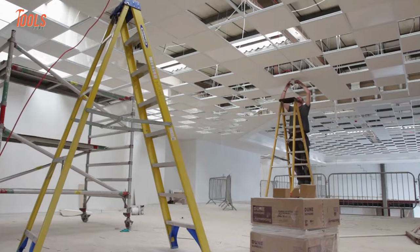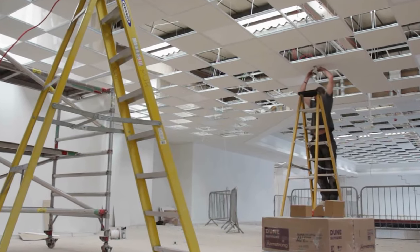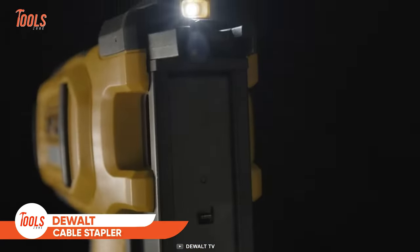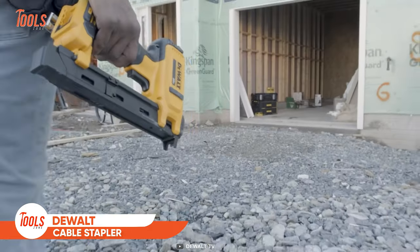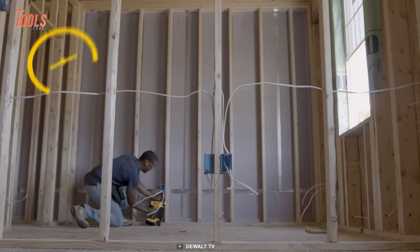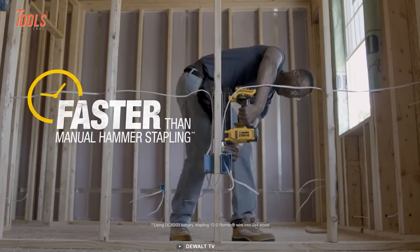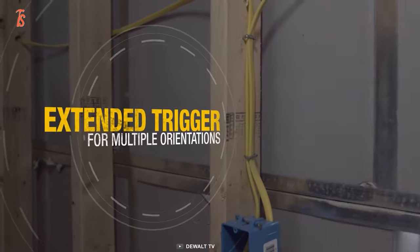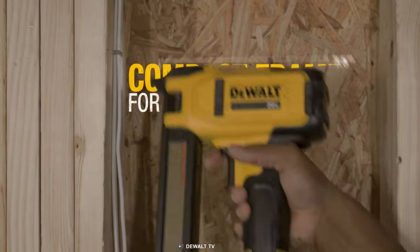Electricians never forget to pick up their cable stapler when heading to the project site. Instead of fishing for a worthy one, you better go with this DeWalt cordless cable stapler — it saves you from great mess or imprecision when fastening telephone wires, electrical wires, DSL cables, and more.